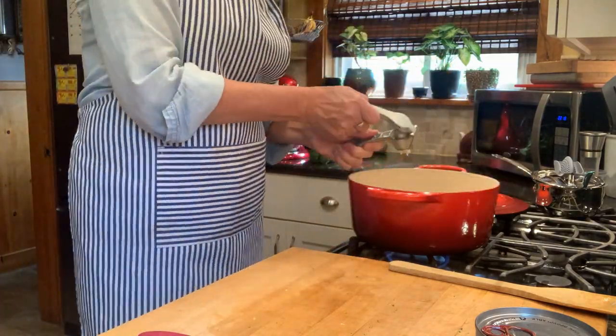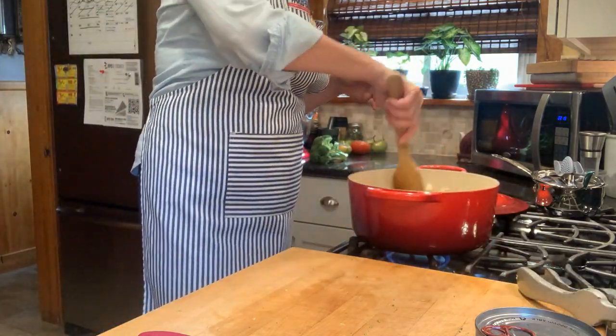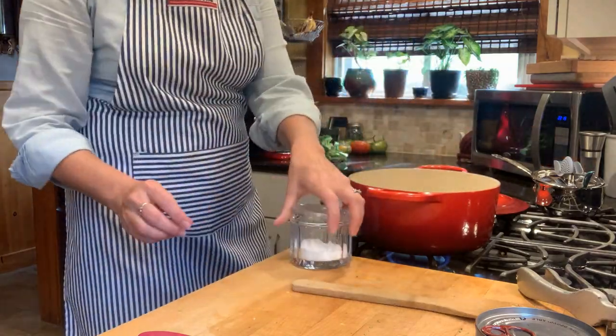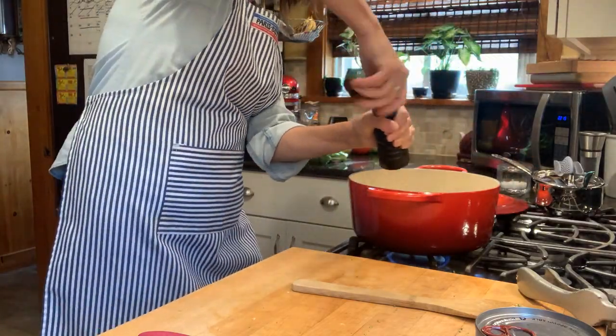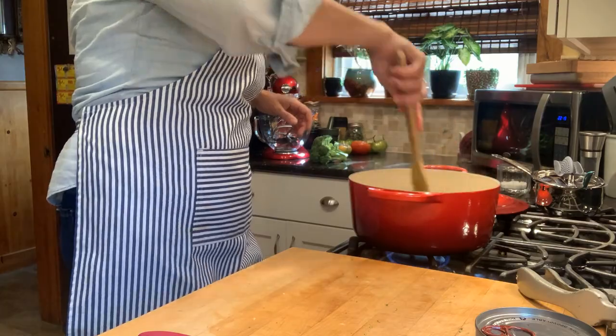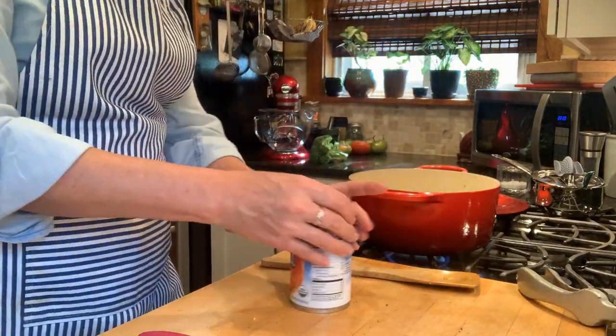Now I'm just mincing those two garlic cloves and stirring everything around, letting all the flavors begin to meld. Now that most of my veggies are in there, I salt and pepper — I probably added about half a teaspoon of salt and a few grinds of pepper. Then I throw in a can of diced tomatoes.